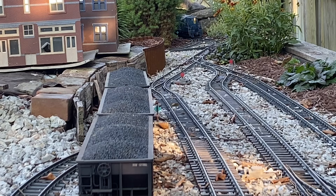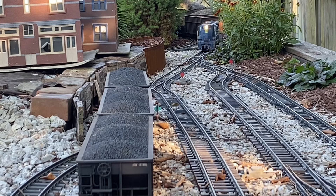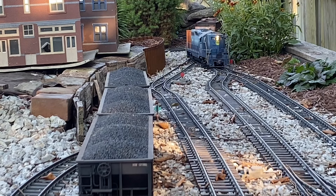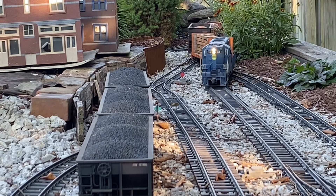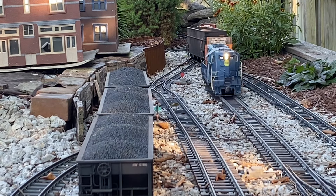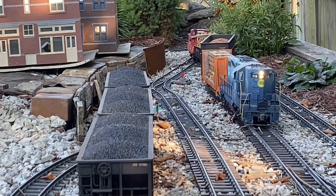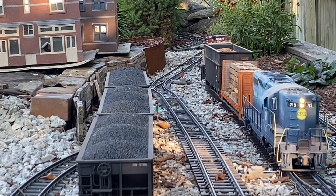You can see the coal hoppers that we picked up earlier. Tonight, in theory, a local from Williamson will come to pick up the hoppers and the other cars and drop off empties. The local crew and the GP9 with caboose stay here in the Hagen's yard and can go do their business again tomorrow.